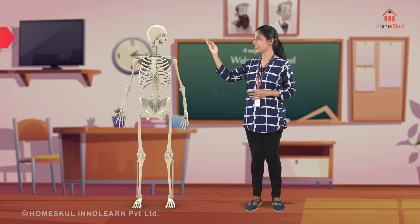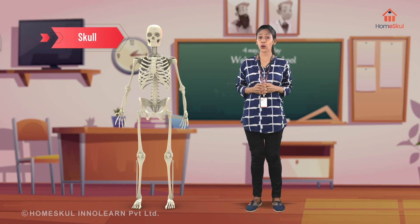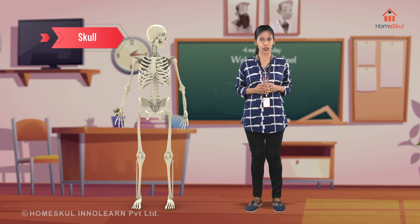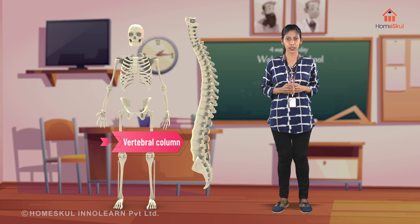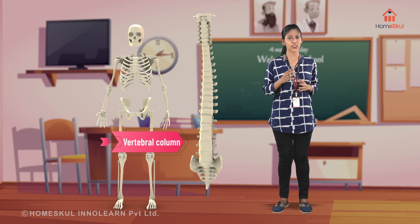Here you can see the skull, which protects the most important organ of our body — the one that makes you a genius. Yes, it's the brain. The vertebral column: an adult has 26 vertebrae, which helps to maintain posture.